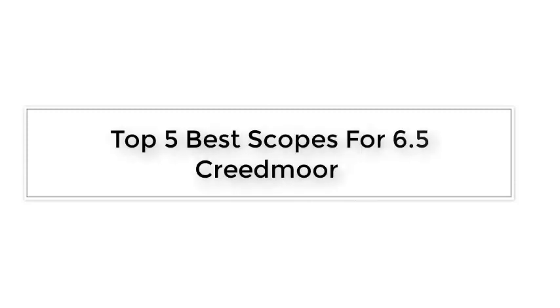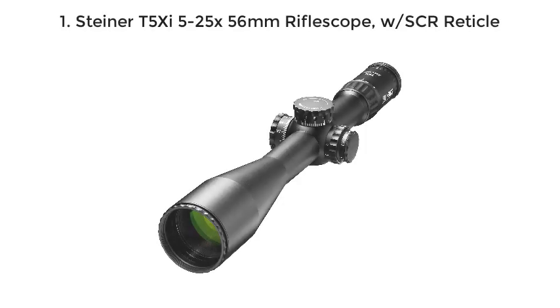Top 5 Best Scopes for 6.5 Creedmoor. Number 1: Steiner T5 XI 5-25X56mm Riflescope with SCR Reticle.